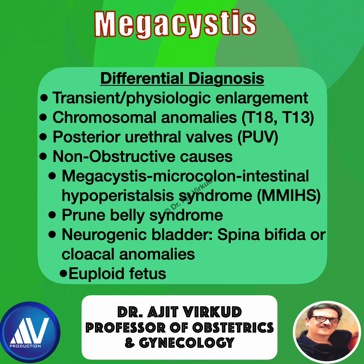Prune-Belly syndrome is associated with bilateral hydronephrosis, abdominal wall deficiency, and urethral obstruction. Neurogenic bladder conditions such as spina bifida or cloacal abnormalities may also cause megacystis by impairing bladder innervation.